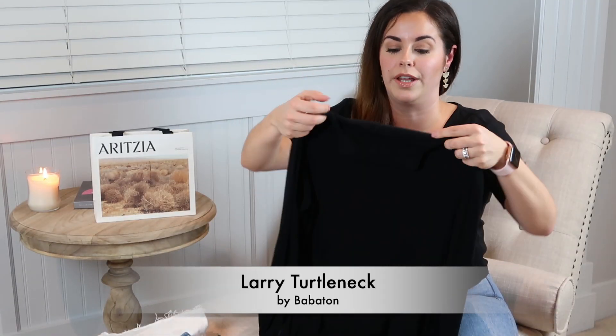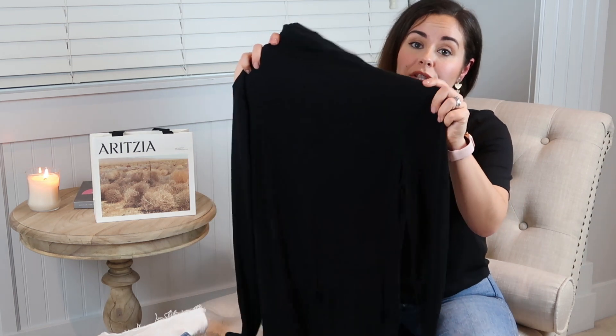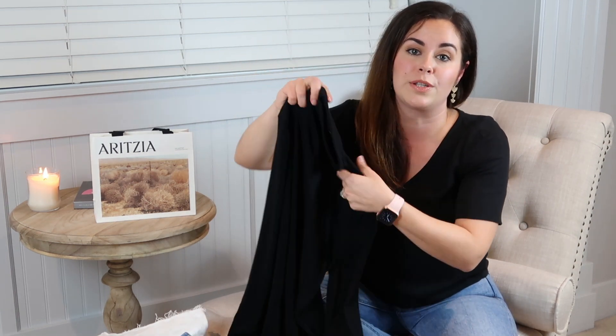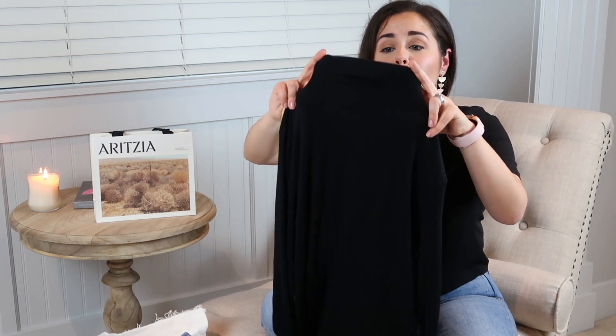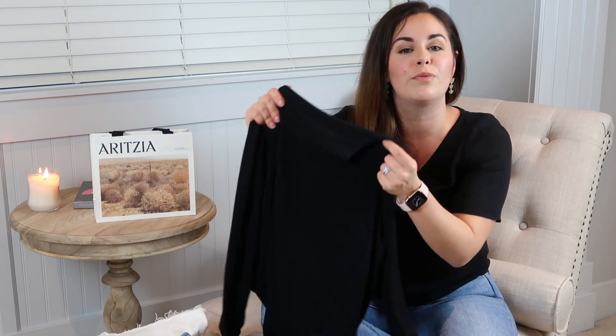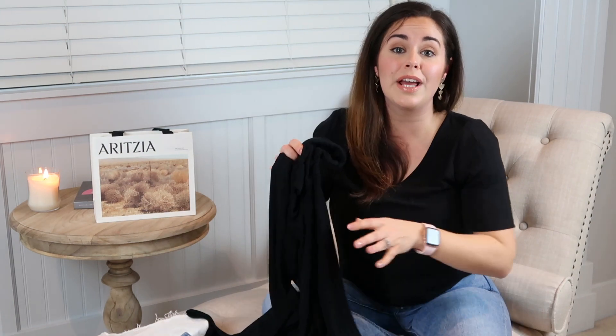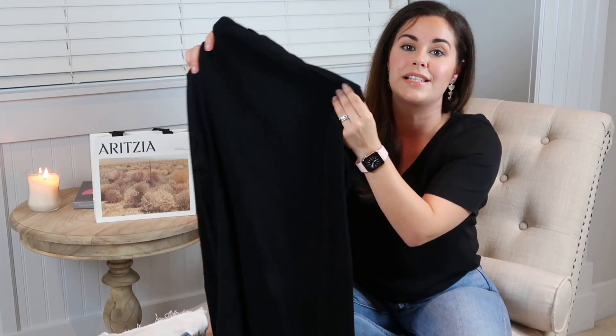This piece is probably my favorite item — it's a Babaton shirt called the Larry Turtleneck. It has a mock neck rather than a true turtleneck, which looks really good. It's made mostly of rayon so it's fairly thin but not sheer — really nice for layering. Because it's thin you can tuck it into your pants, which is how I plan to wear it, probably tucked into my Yoko jeans. I grabbed this in a size small.